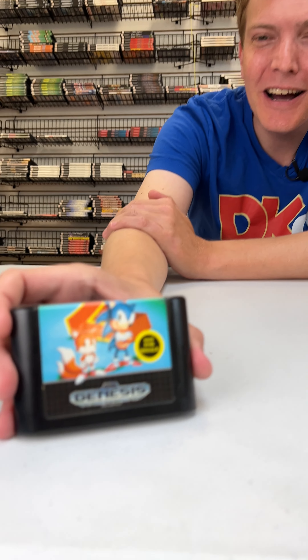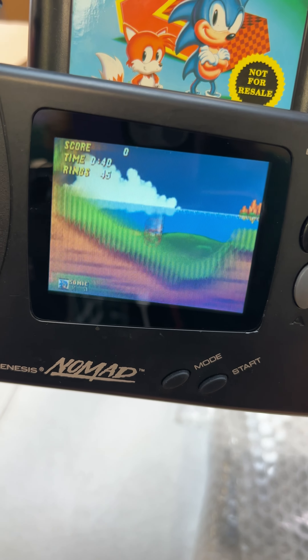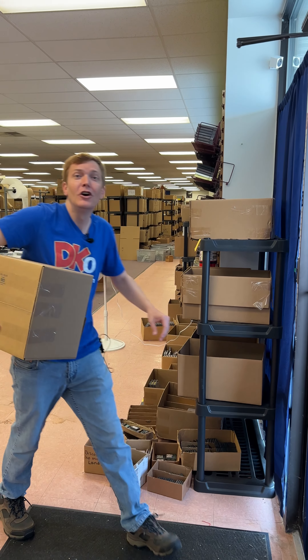And since your order got picked to be filmed, I'm throwing in a free copy of Sonic the Hedgehog 2, so you have something to play on that Nomad. Hope you love your stuff, Jamie.